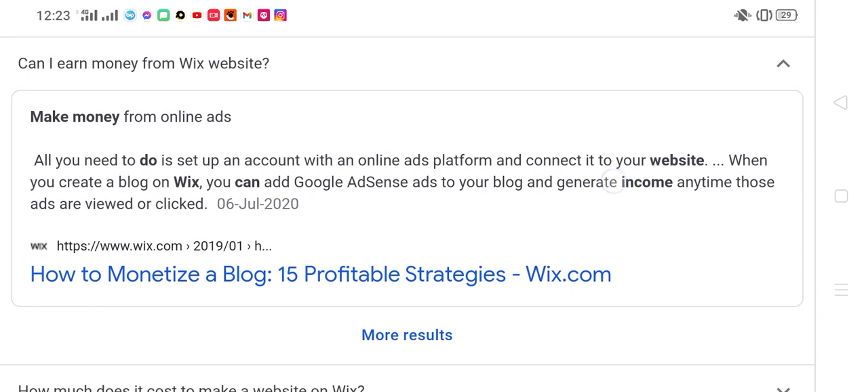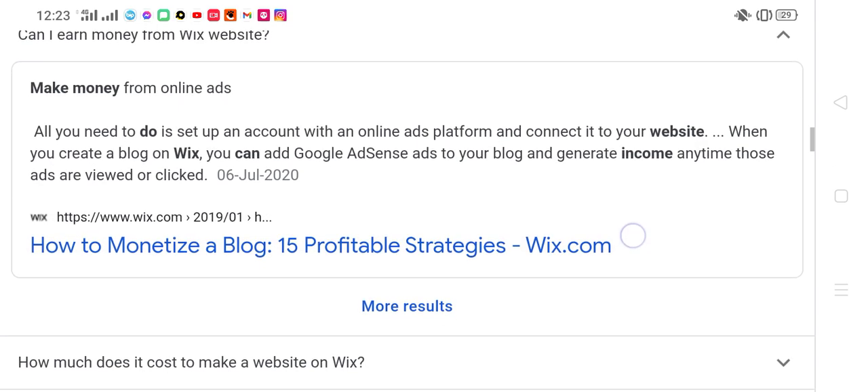Make money from online ads. All you need to do is set up an account with an online ads platform and connect it to your website. When you create a blog on Wix, you can add Google Ads to your blog and generate income any time those ads are viewed or clicked.